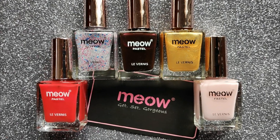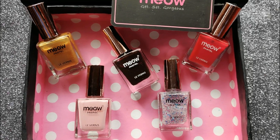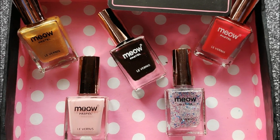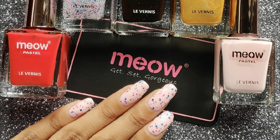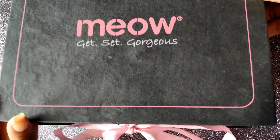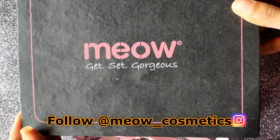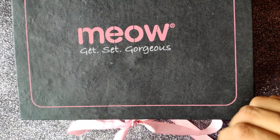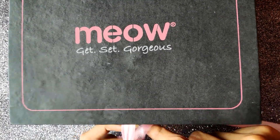Hello everyone, welcome back to my channel. This is Pratika and today I'm going to be swatching nail polishes from Mio Cosmetics. They recently launched their pastel collection and I have five nail polishes here to swatch for you guys. One of them is my absolute favorite. They ship all over India and you can find the polishes on Flipkart for just rupees 99, so that's pretty good. Without any further ado, let's get into swatching the polishes.